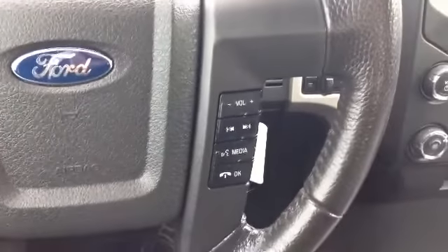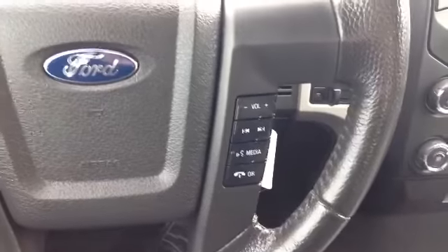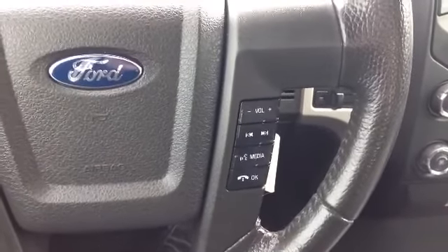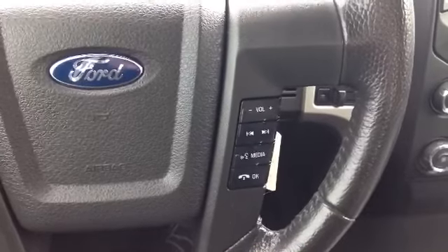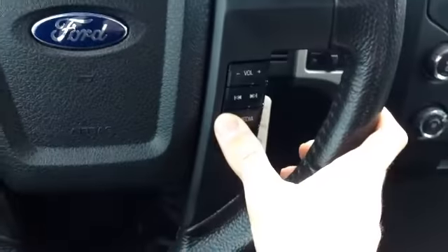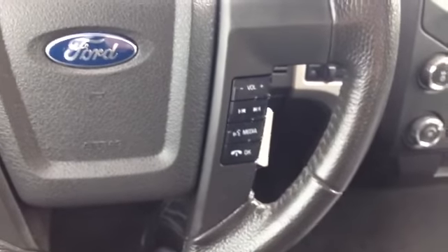Pop over to the other side, you have your media control options here. You're able to switch through the media settings on what you're listening to — volume, presets, things like that. This vehicle is also equipped with SYNC, which is hands-free calling via Bluetooth. Again, keeping you safe while you're driving. It's also voice activated — all you have to do is press and hold this button, it'll beep at you. Say call anyone on your contact list and it'll call them up hands-free.